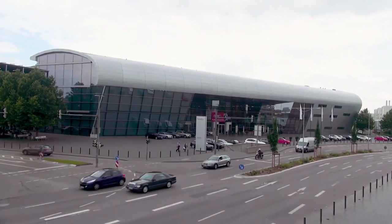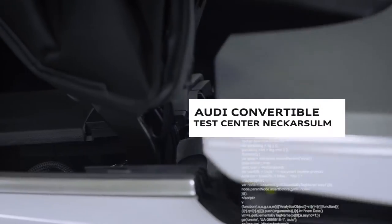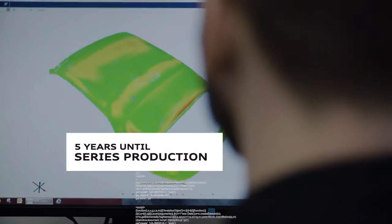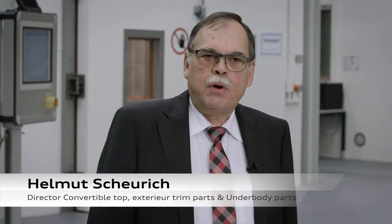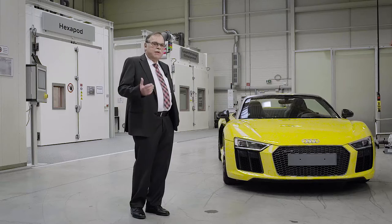Audi Neckarsulm. There's a top-secret facility here: the Competence Center Versuch Cabrio Exterieur — convertible exterior testing. Twenty engineers and mechatronics technicians work here on the perfect convertible, starting with the earliest development phase. By bundling capacity in a Competence Center, you can develop much faster, more effectively, and develop customized convertibles far more efficiently.